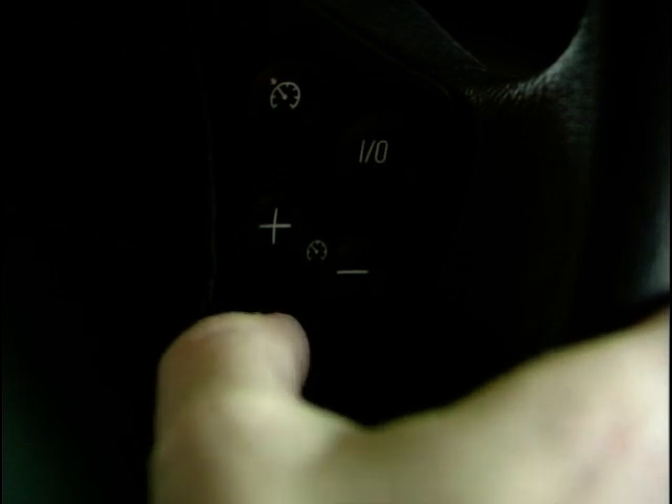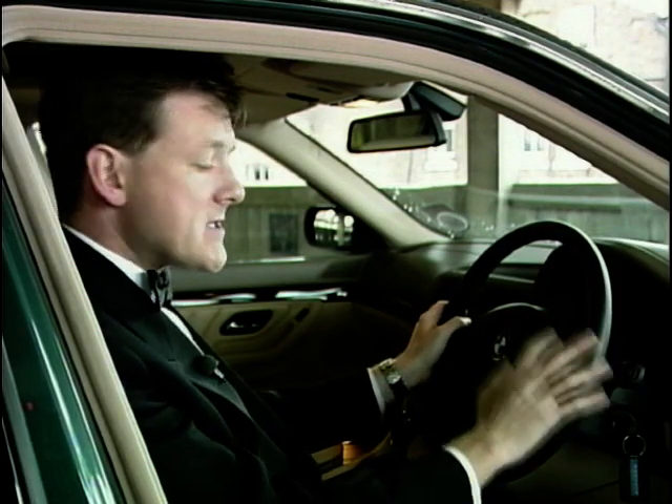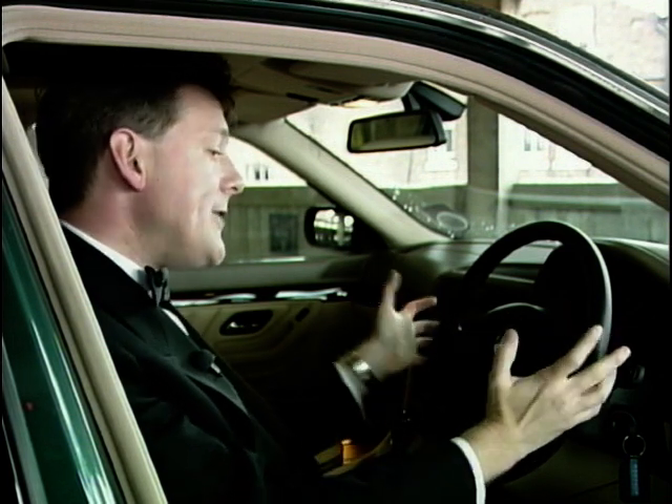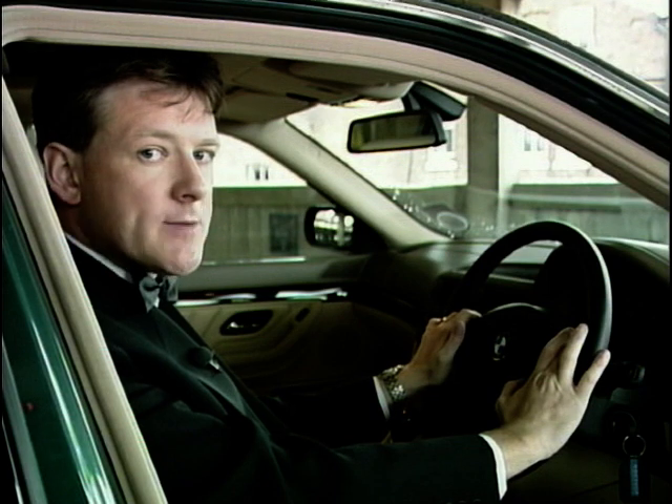Even the steering wheel is a minefield of technology. You get controls for the radio, the telephone, the cruise control. There's a button to recirculate the air should it become stuffy here in the cabin — heavens forbid. And you can even have a heated steering wheel; a touch of the button will warm it for you on a cold winter morning.